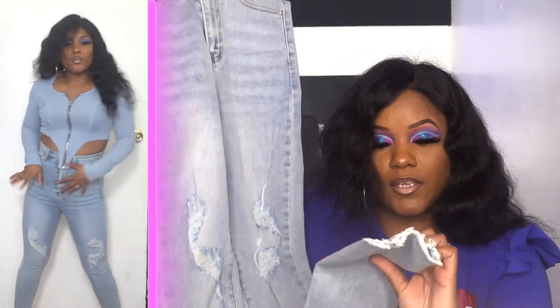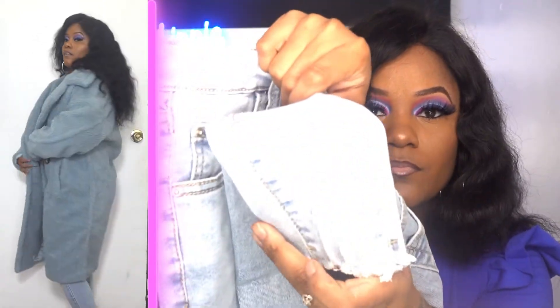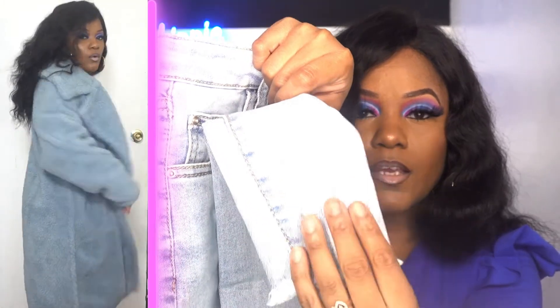Then I got some jeans from Pretty Little Thing. This is the vintage wash distressed hem — I don't have these. It has distressing going down the ankle part and distressing on the knee as well.